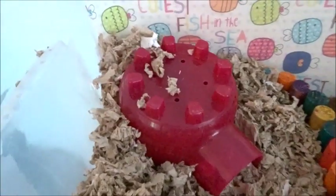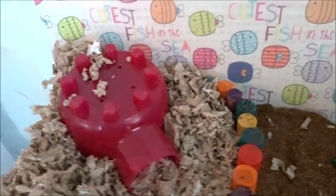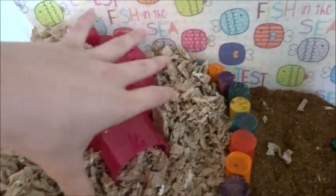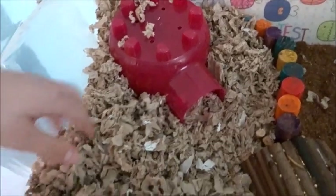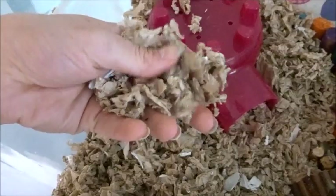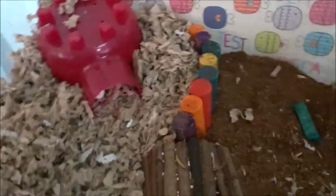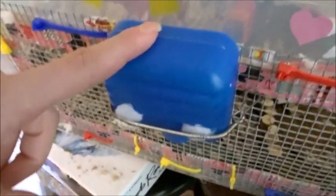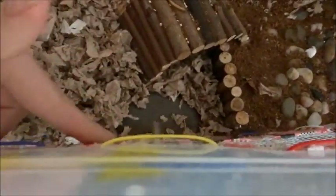We have about five or six inches of bedding over there for him, and then we have this rainbow bridge that is kind of corralling in some of the bedding. This is the natural-colored KT Clean and Cozy bedding — I think I got it at PetSmart or Petco. We have a water bottle on the outside and a water dish over there as well. I want to give him one in each, and I thought it would be easier to have the water bottle right here.